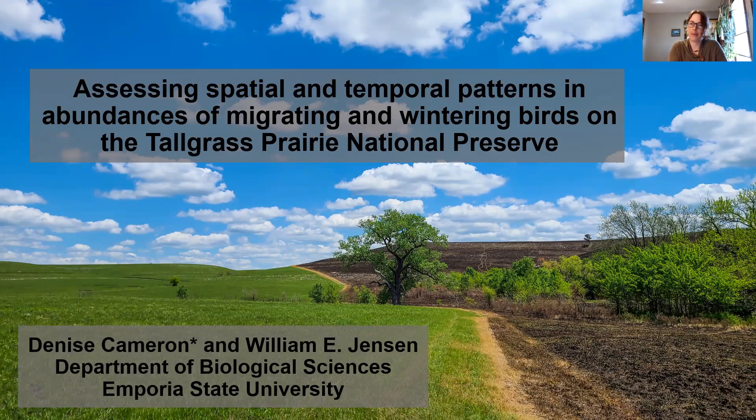Hello everyone, my name is Denise Cameron and I'm a graduate student at Emporia State University working with Dr. William Jensen. Thank you so much for taking the time to watch my presentation and for your interest in our research. We're assessing spatial and temporal patterns and abundances of migrating and wintering birds on the Tallgrass Prairie National Preserve.